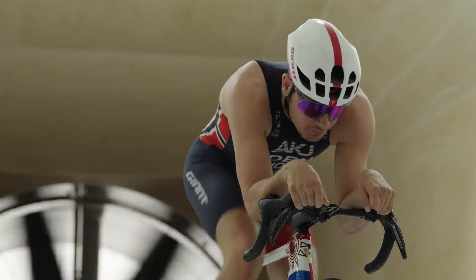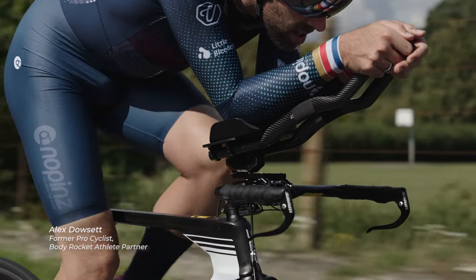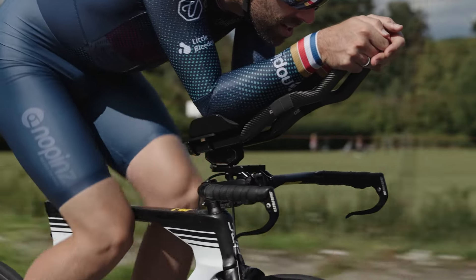The Body Rocket system basically takes the wind tunnel out on the road. If you have a Body Rocket system on your bike, every single day is almost like being in a wind tunnel rather than twice a year. Our whole goal at Body Rocket is to change how athletes train and race — so anybody who is really passionate about cycling can have access to the same level of detail and insight about their aerodynamics that the professionals have.